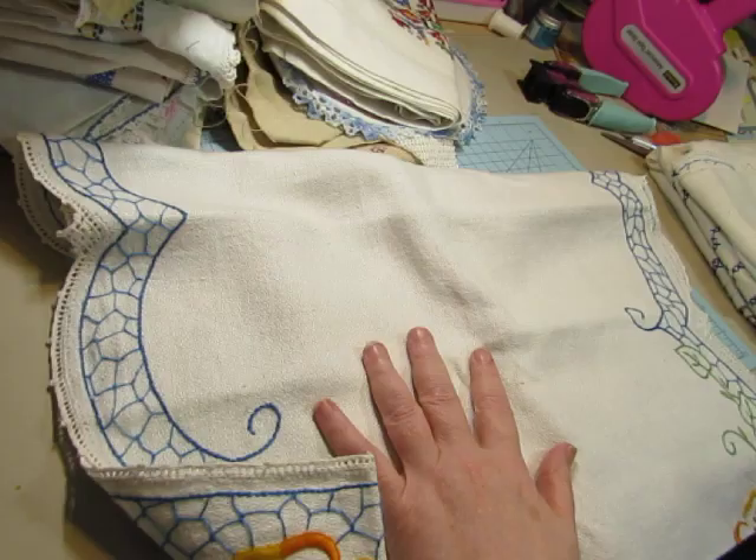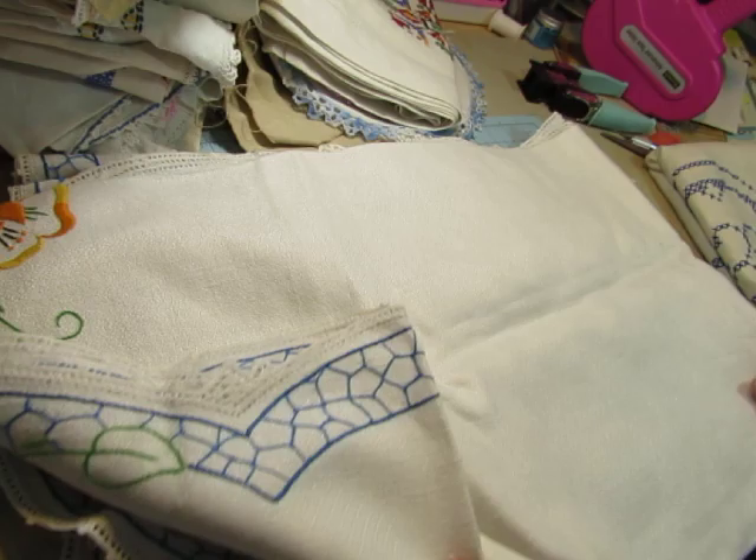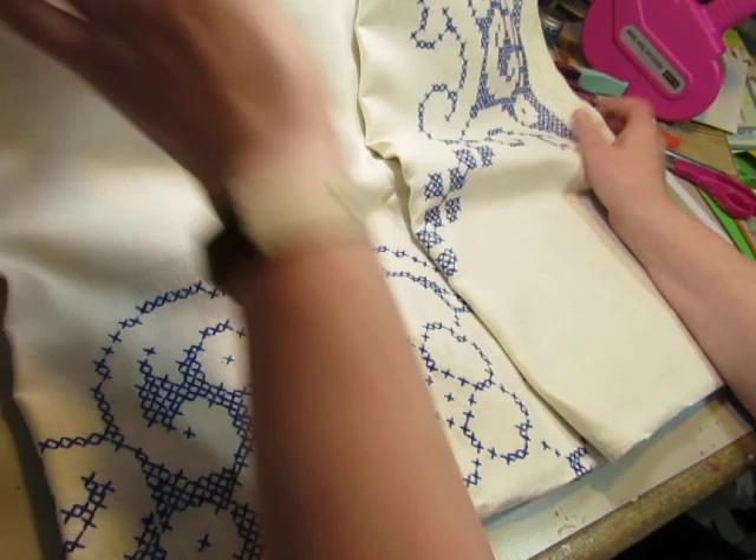Oh, there's another piece. This is bigger — I think this is a tablecloth. Beautiful. And there's blue and white here. This is a big tablecloth, blue and white cross stitch.